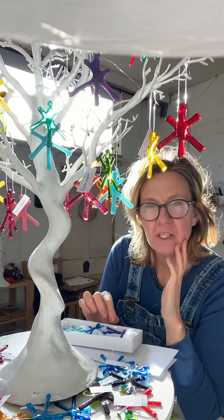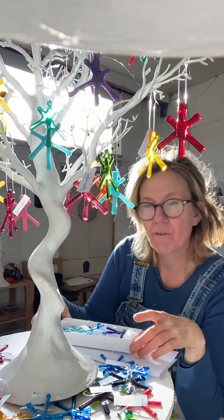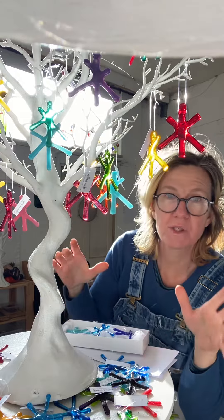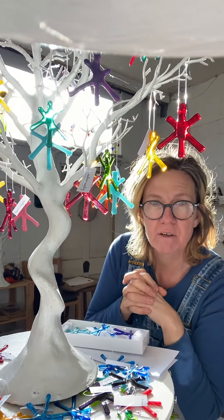I'm also going to be doing an offer with these so that you get a free set if you spend over £70 on my website. You also get free delivery if you spend over £50.